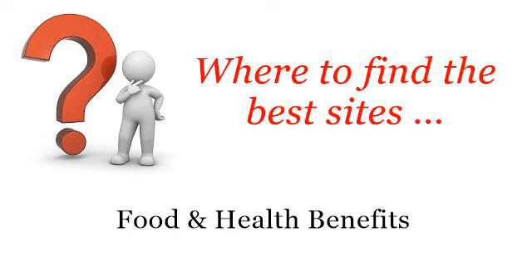Where to find the best sites — food and health benefits. Hello. Here you will find where to solve your questions about foods containing strontium. These are the best resources we could find on the web.